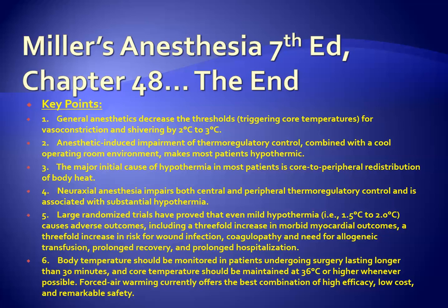Thanks for your attention and best of luck. This concludes the second of two parts of this September 1, 2015 podcast.